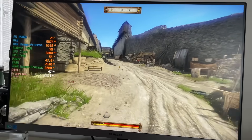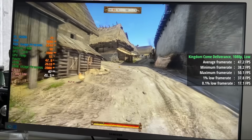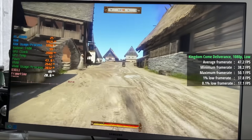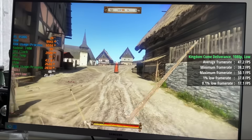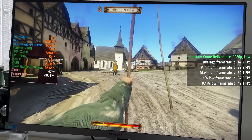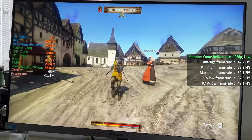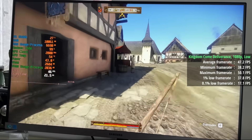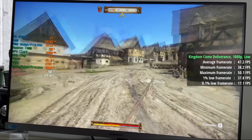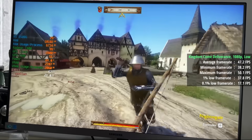I wasn't expecting much from Kingdom Come: Deliverance given how intensive it can be on higher-end systems. That said, at 1080p with the low preset the 8500G and 740M managed to achieve well over 40fps, and the experience was surprisingly smooth save for a few small performance drops. Memory plays a big part here, and if you were to use slower DDR5, say 5200MHz, performance across all tested games would likely vary quite a bit. Also avoid using a single stick of RAM completely as that will be detrimental.